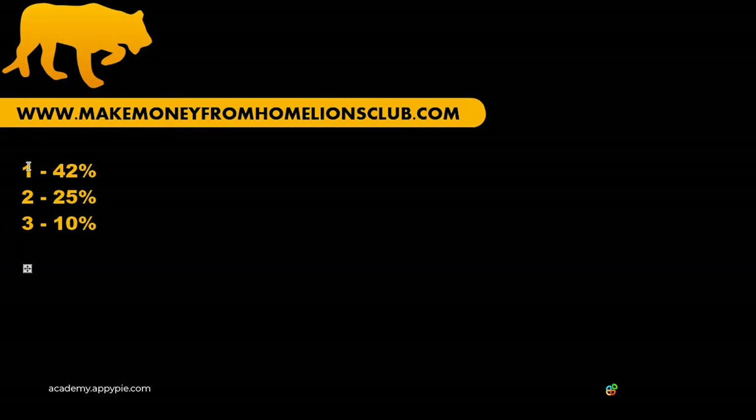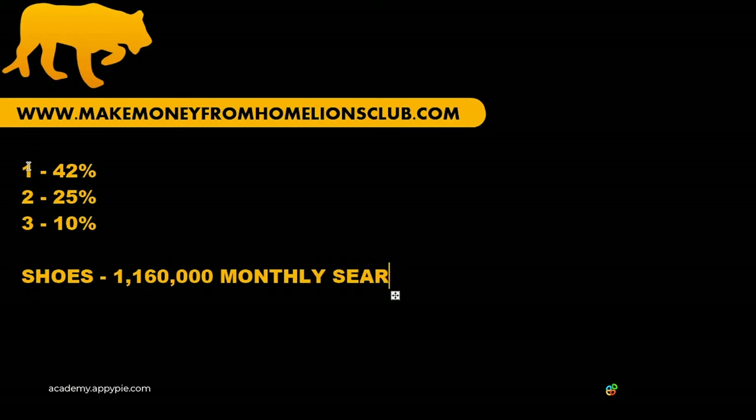After that, the numbers start to get pretty low, and you may as well not even exist on Google if you're on page two of the search results. The exact search term "shoes" is searched for roughly 1,160,000 times per month.